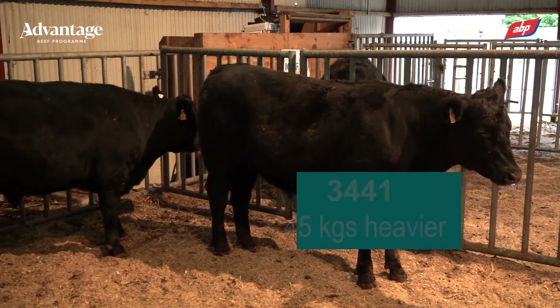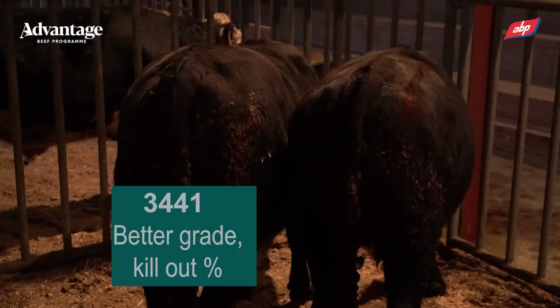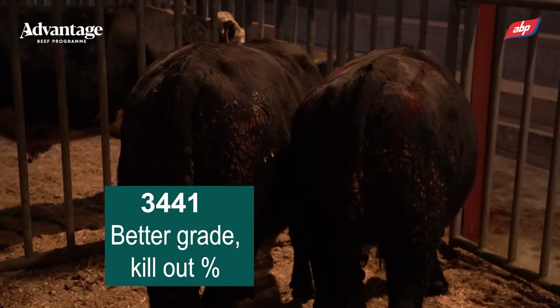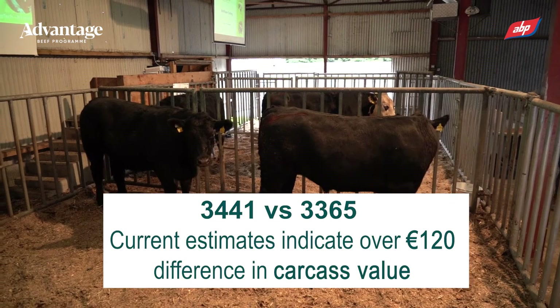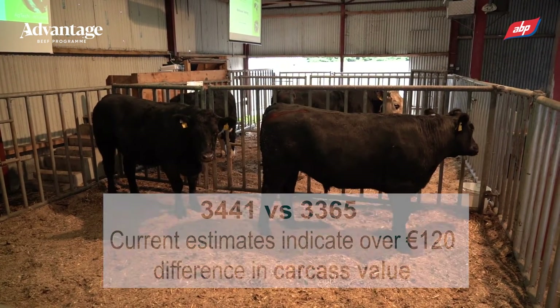The better-performing animal is currently 45 kilos heavier. When you look at his conformation, in my opinion he's going to grade better, have a better kill-out, and we're estimating there's going to be over 120 euro difference in carcass value.